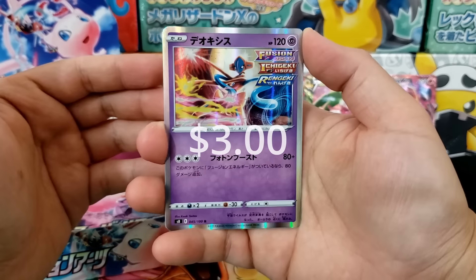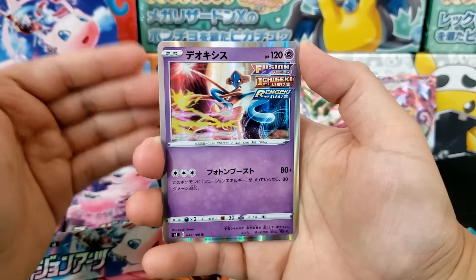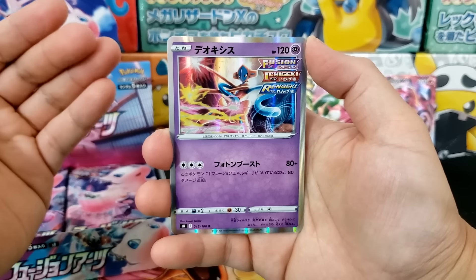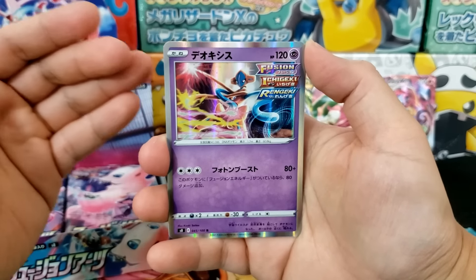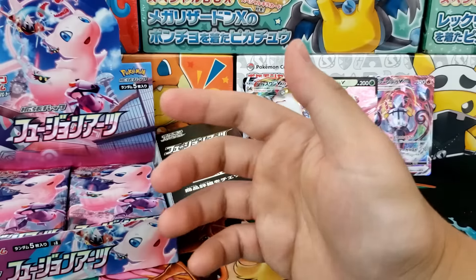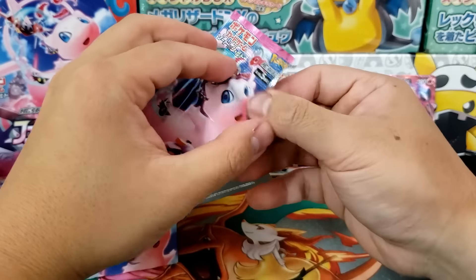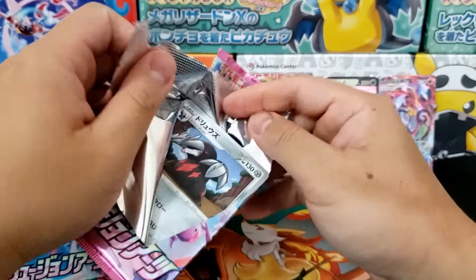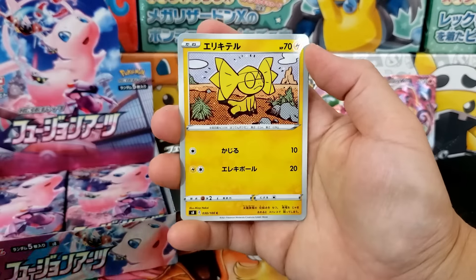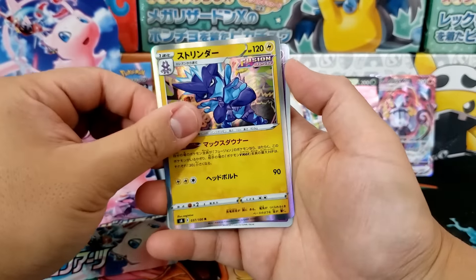There's the Deoxys! This card is super cool because it is a Fusion Strike card, a Single Strike card, and a Rapid Strike card — they literally put every single tag they could on it, and I think it's hilarious. I actually tweeted it out as soon as I saw this card. It fits Deoxys' theme so perfectly, and I can't wait to see what next year has in store.